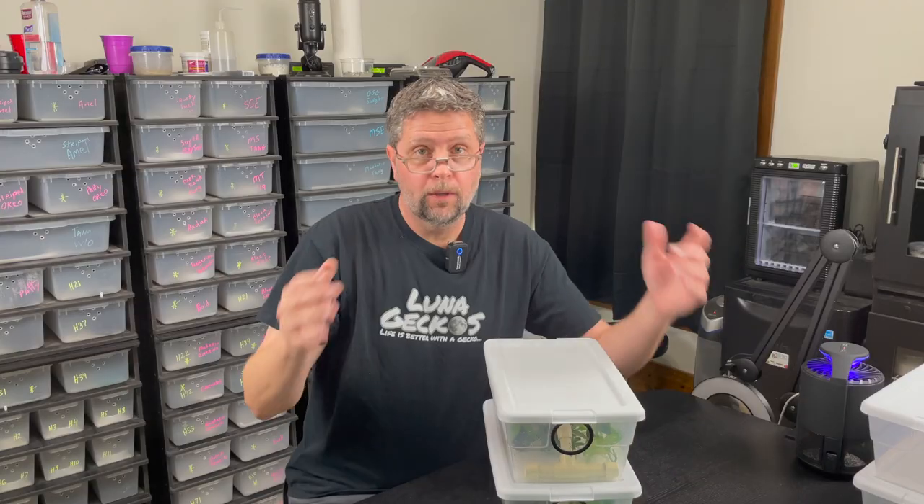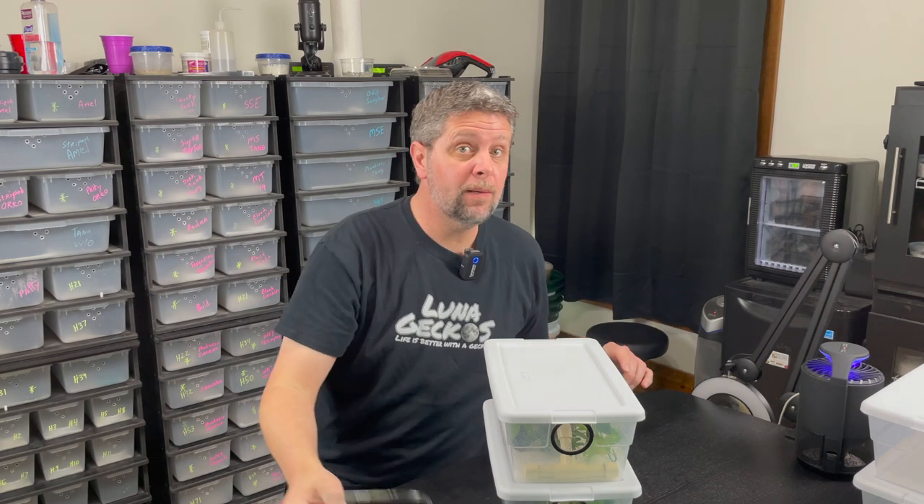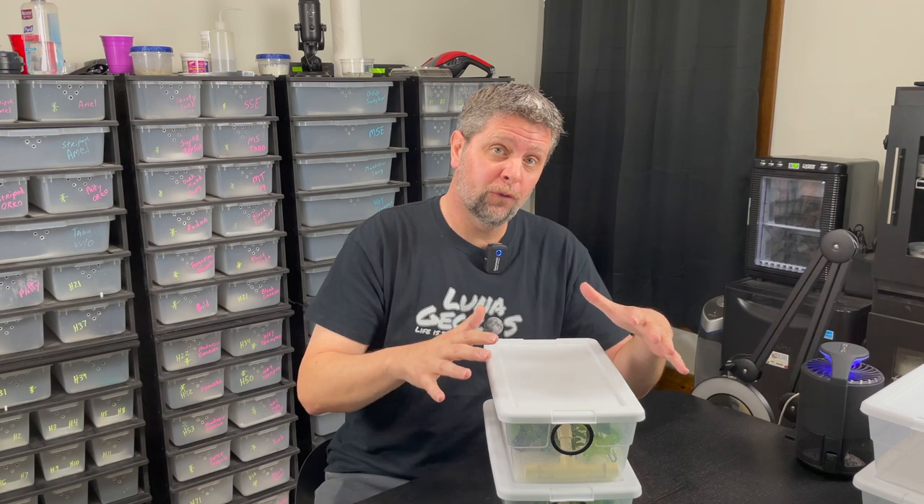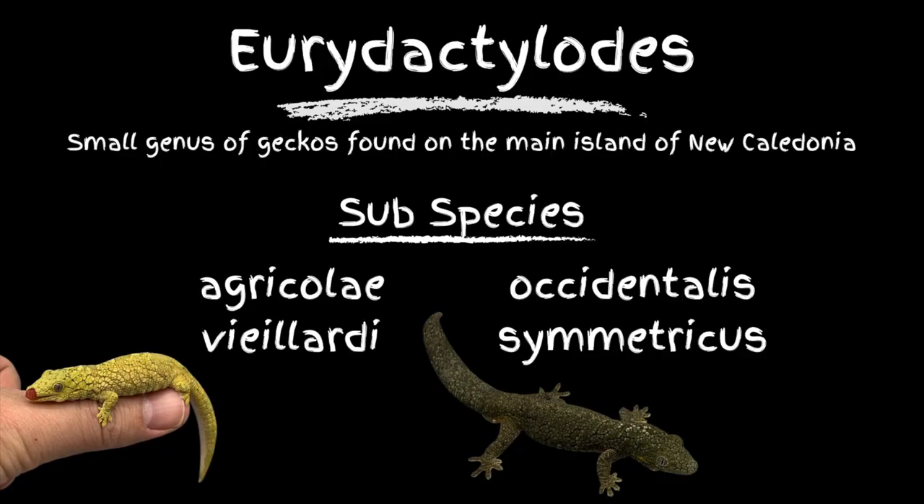There you go. Three brand new Urodactylodes here at Luna Geckos. We'll keep you posted on how they settle in and how they're doing. Stay tuned because pretty soon we'll do a full video on Urodactylodes. We now keep three of the four subspecies — you just saw the Occidentalis. We also have a 1-2 group of Agricoli and we have a 1-2 group of the Velardes. Missing one subspecies — who knows, might have to pick them up.